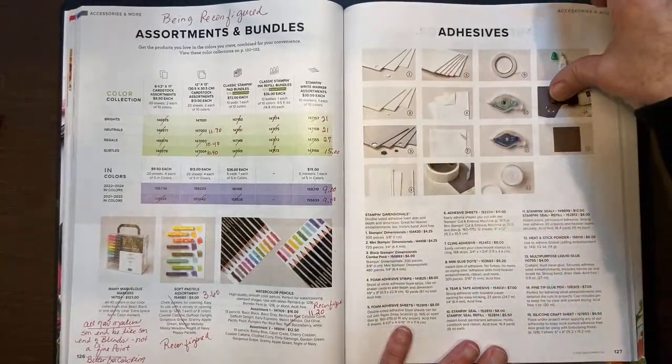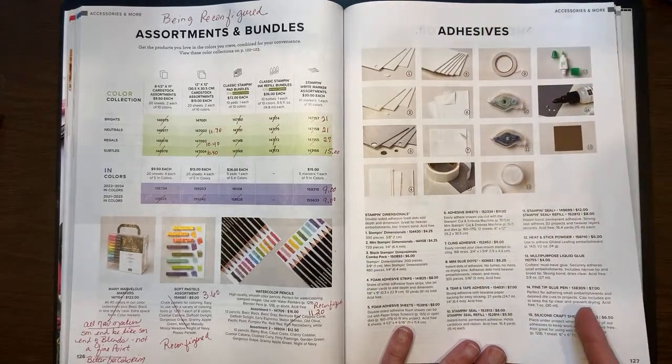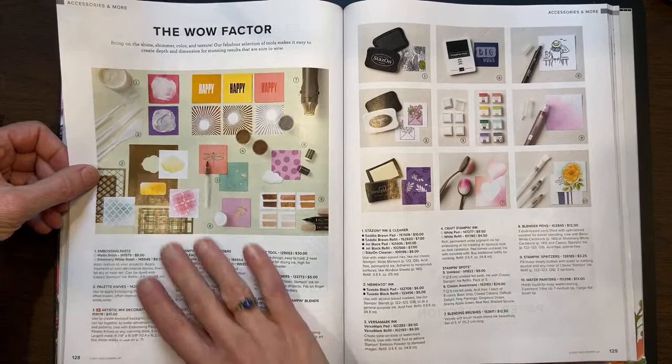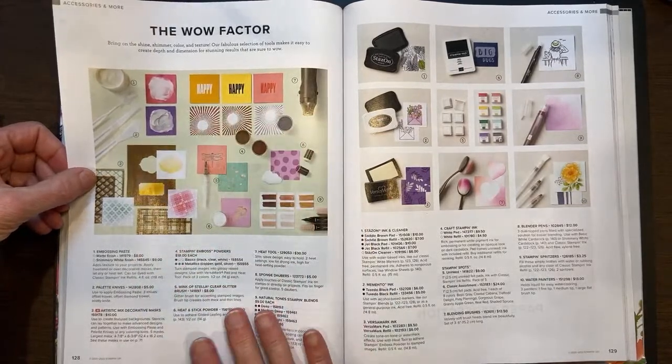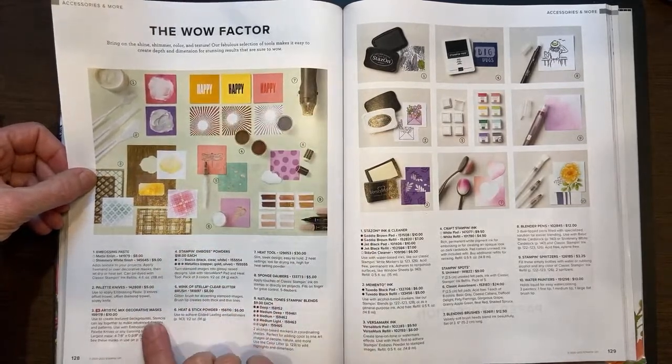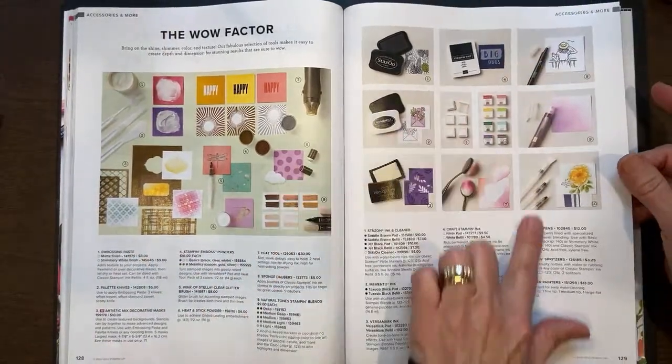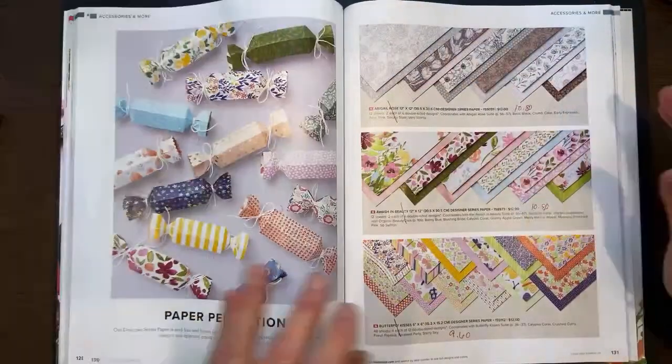Everything on page 127 — all our awesome adhesives stayed the same. Same here with our palette knives, artistic mix, decorative masks — all this stayed the same, even on page 129. Thankfully they didn't mess with all of that.